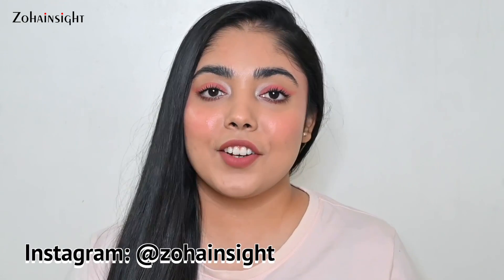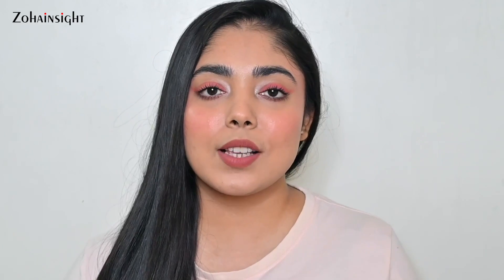Those are all the products I got during the Nykaa Hot Pink Sale. If you want to get your hands on something, go ahead and enjoy your shopping — I hope you have a great experience. I'll be trying and testing these products and sharing my thoughts in upcoming videos, so stay tuned. I hope you enjoyed this mini haul — do like, share, comment your thoughts, let me know what products you got for yourself, and subscribe for more such videos. I'll see you soon in my next video — till then, take care, bye!